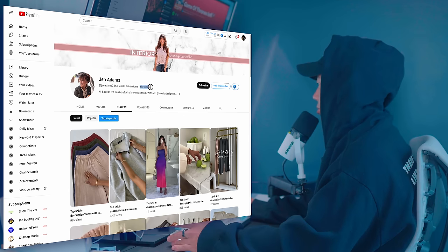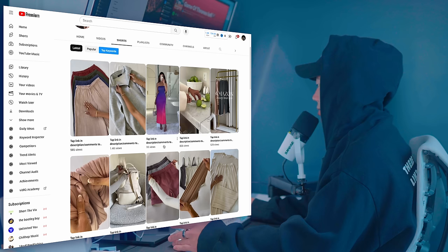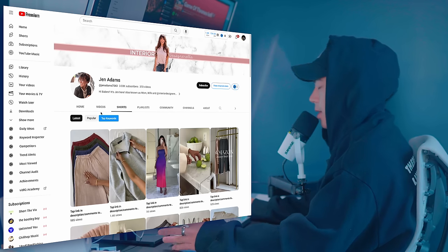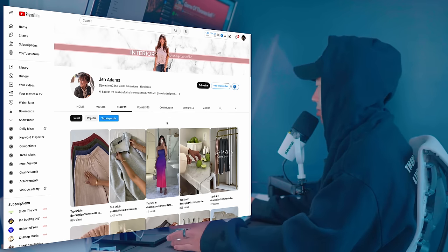I went ahead and found her YouTube. She has 370 videos posted, and a majority of them are actually Shorts — most titles are just 'tap link in description.' I feel like she's already crushing it so much on Instagram and TikTok that she's probably not really focused too much on YouTube, and YouTube is not as user-friendly with promoting affiliate links within Shorts.